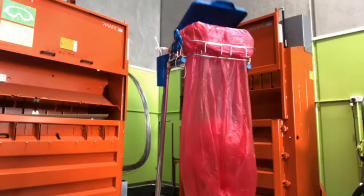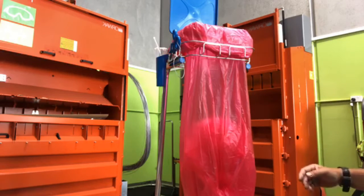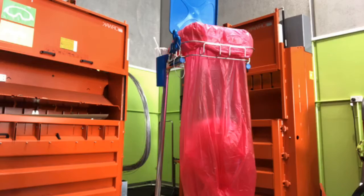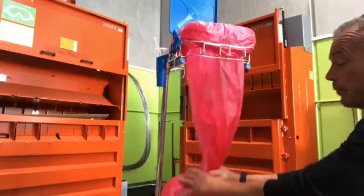To be honest, a lid on a waste bin is a little bit 70s. If you're using it to keep germs in or to keep flies out, then that waste has probably been in there a little bit too long anyway. With this system, you tie it off when you're ready.